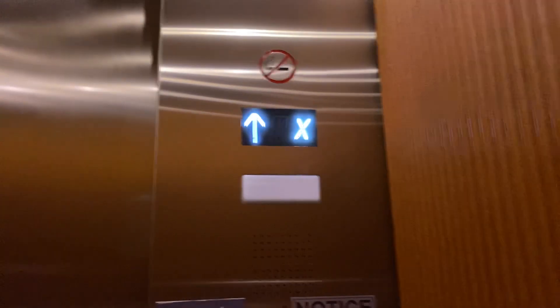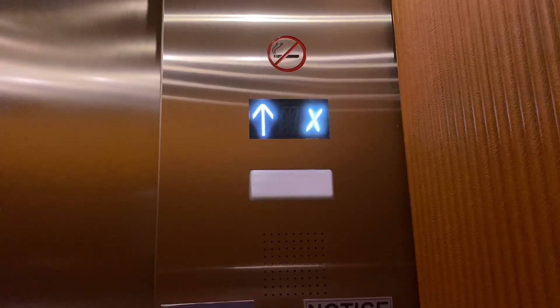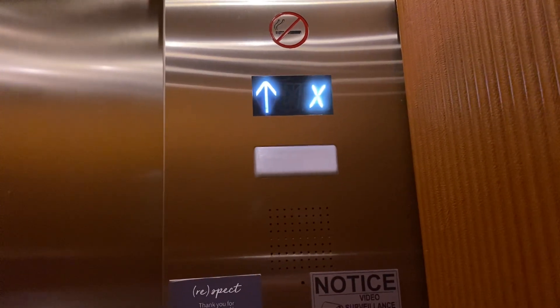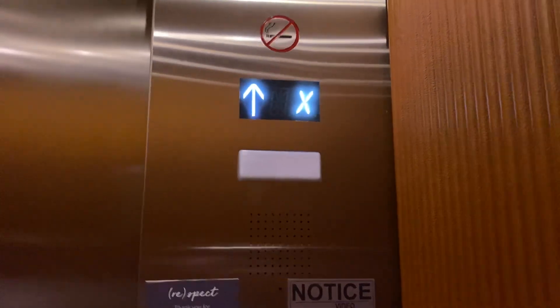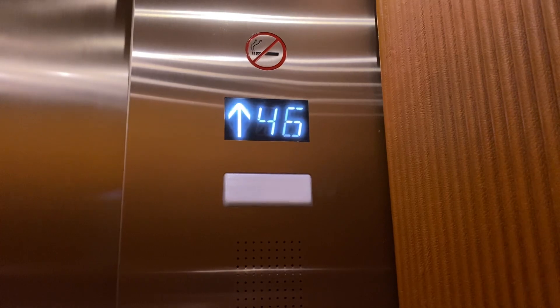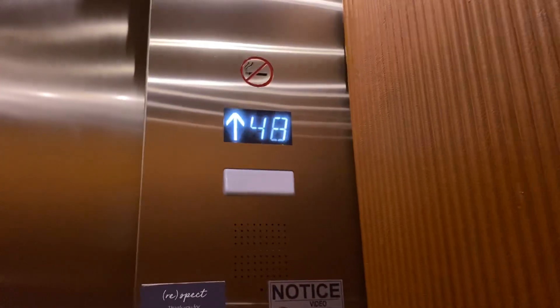We'll take like two rides or something. Just here to count the rate — flying at like 13 miles an hour. This is crazy. Here we are, almost there. I love how it says that on the announcement — the whole thing. That's pretty unique. Here we are at 49.